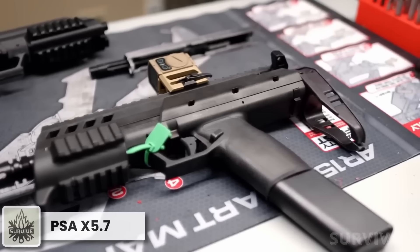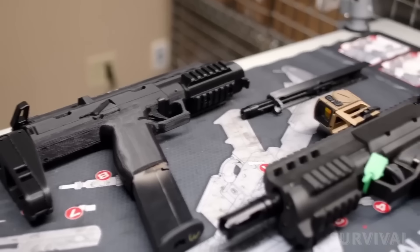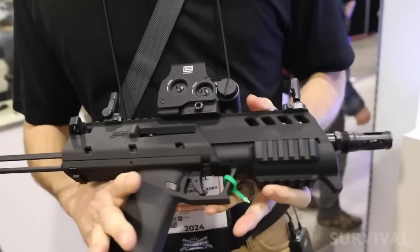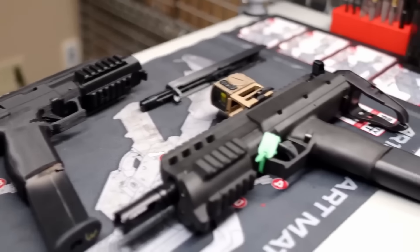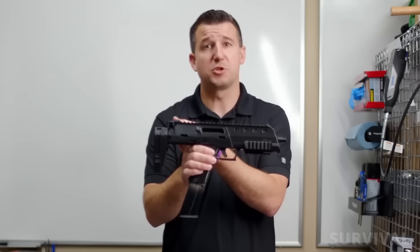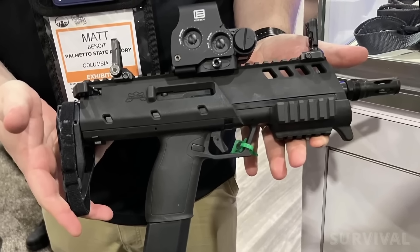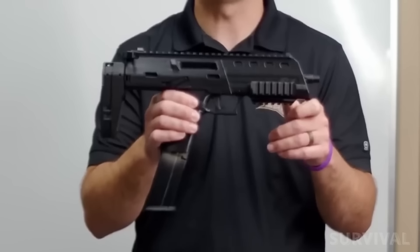Of all the innovative firearms PSA released this year, one was a real showstopper — the PSA X5.7. This pistol closely resembles the H&K MP7, which has never been commercially available in the United States. The X5.7 is a personal defense weapon chambered in 5.7x28mm. The idea of a PDW is to have a powerful yet compact weapon that bridges the gap between handgun and carbine. Since the 4.6x30mm cartridge is not popular or readily available in the U.S., Palmetto State decided to offer this firearm in the 5.7 bottleneck PDW cartridge. The X5.7 is based on the PSA Rock pistol, scaled to fit the PDW role.